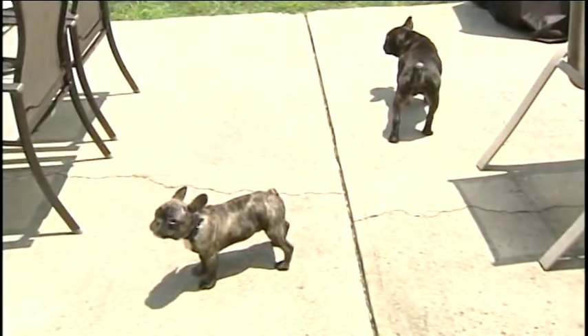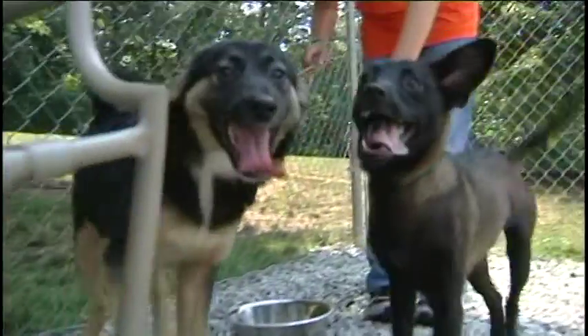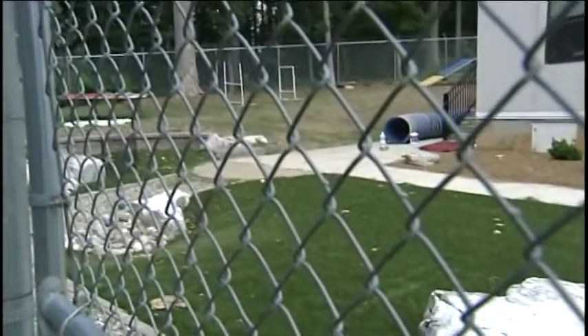The air temperature isn't the only thing that's hot. Hot concrete can burn your dog's paws. If it's too hot for your feet, it's too hot for your dog's paws. The same is true for artificial grass — it gets extremely hot and it's best to limit your dog's access to it.